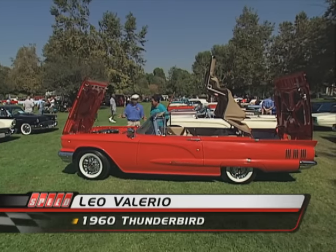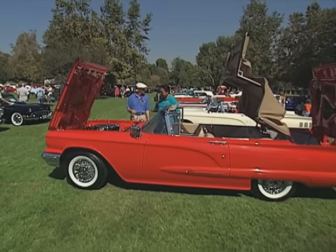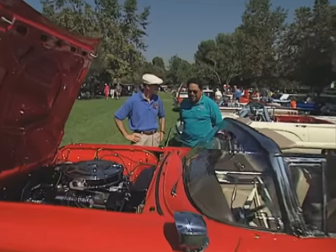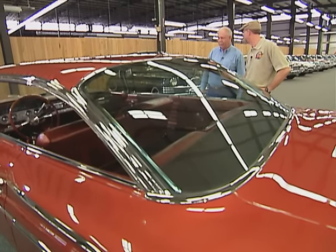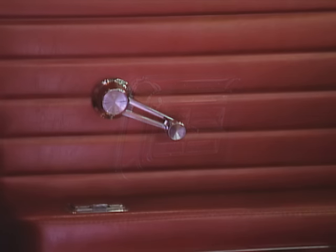Leo, this has got to be one of the most beautiful '60s I've ever seen. Well, thank you so much, Dennis — I certainly appreciate the compliment. Did you build it? Yes, it was a labor of love. And was it close to the one your mom had? It's very close. This particular car has unique power windows on the front doors only, with cranks on the quarters.